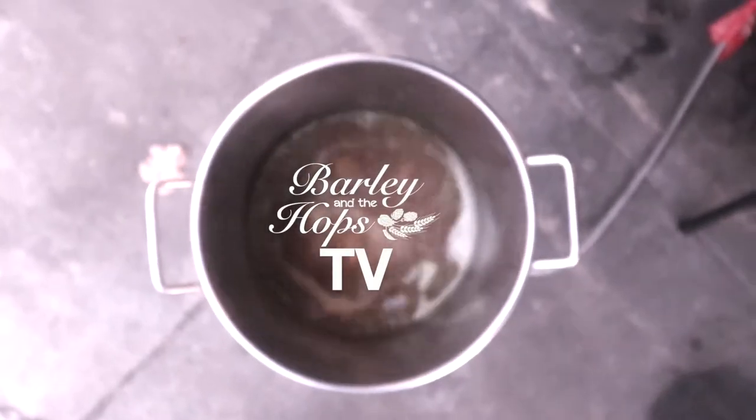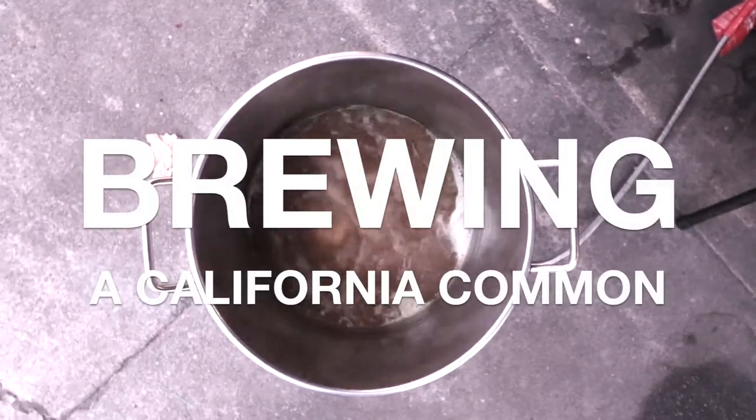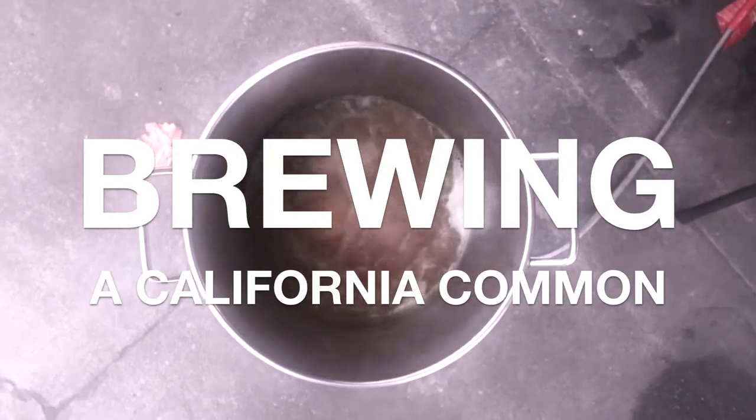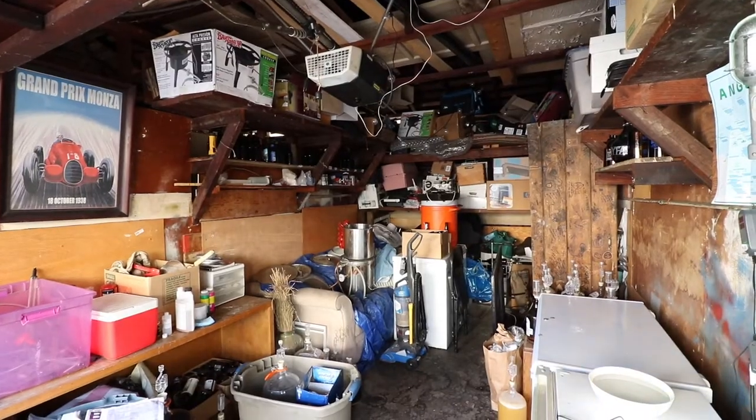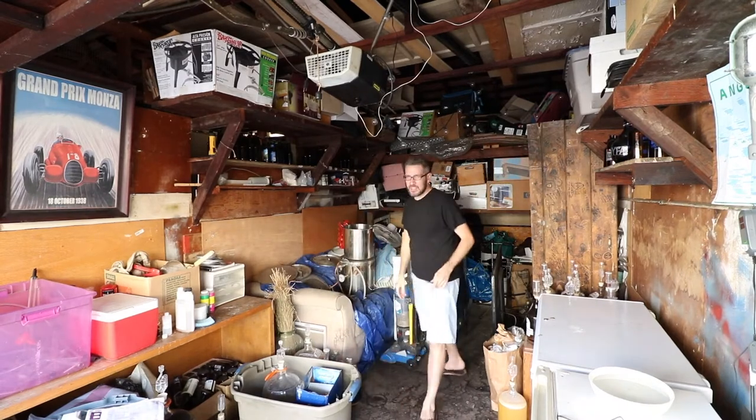It's November 18th — not too bad. Today we're brewing a California Common, and I'm going to kind of ruin it. The style has a cool history.